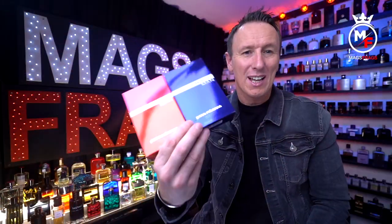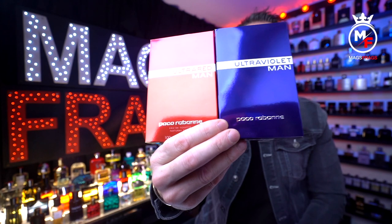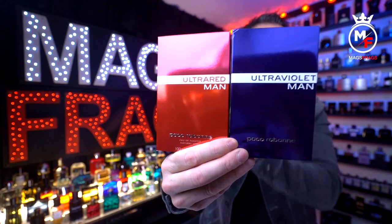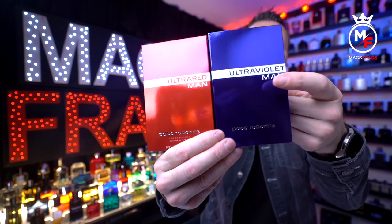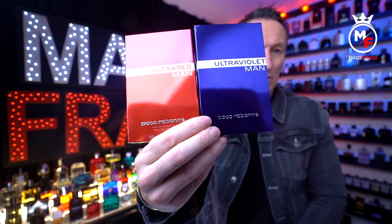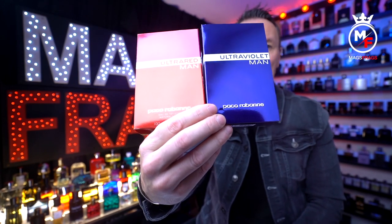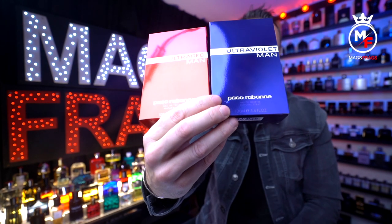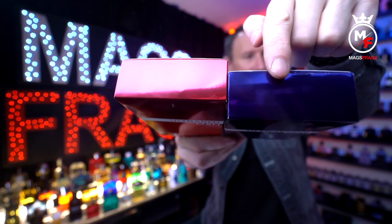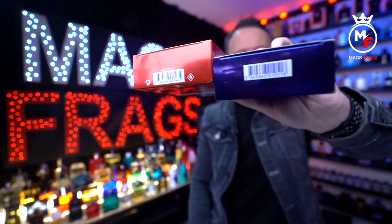Into the presentation, starting with the boxes: we've got a metallic colourway — blue for the Ultraviolet and a deep metallic red for the Ultra Red. Both feature a white band running all the way around the box containing the name of the fragrance on the front. At the bottom there's the house name embossed in a chrome finish, plus the size and concentration. On the top there's a small Paco Rabanne motif stamped in, and at the bottom the usual batch code and barcode.